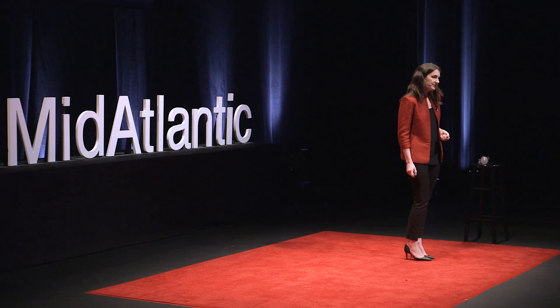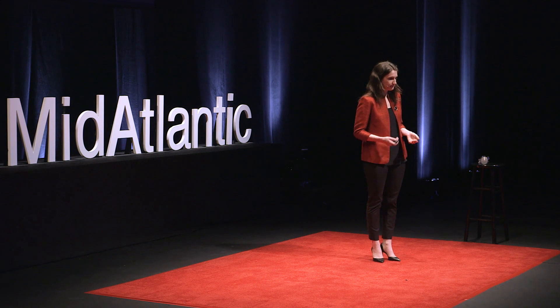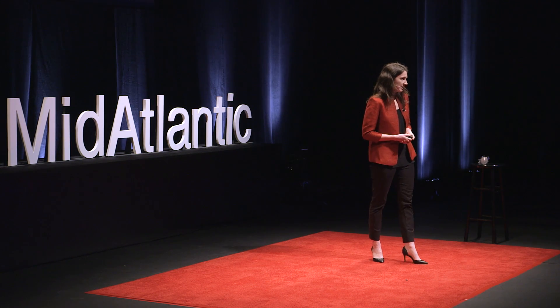I started working on this a little over six years ago. I founded a non-profit working with rural mobile clinics in India, and I started thinking about this challenge and working with these doctors to design medical devices through that non-profit.